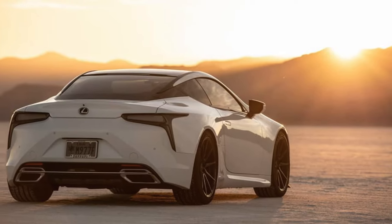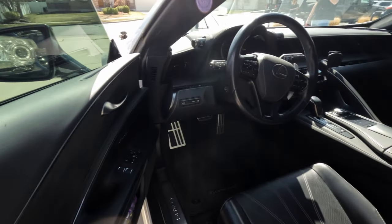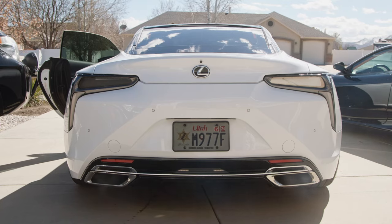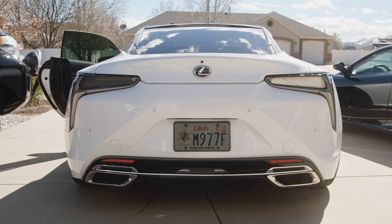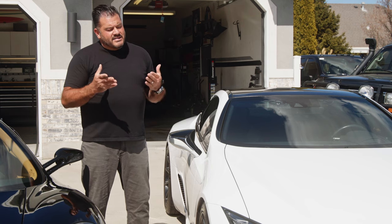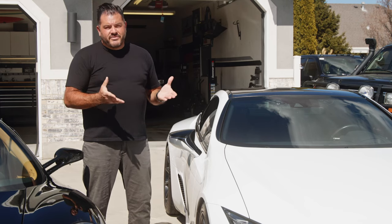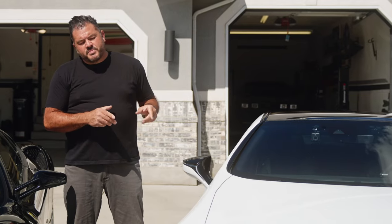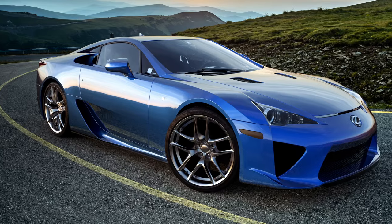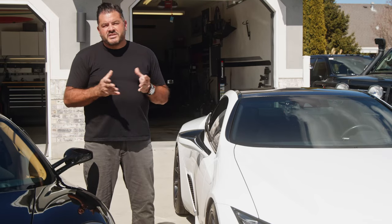It just checks a lot of boxes for me. My size, I'm super comfortable in it. It's plenty fast — it's got almost 500 horsepower from the factory. I've taken it on some 2,600-mile road trips, and it's not uncommon to see 30 to 33 miles per gallon on the highway, which is just nuts for a V8. These cars are special because they were made in the same plant as the LFA, which is Lexus's flagship sports car — they're over a million dollars these days.